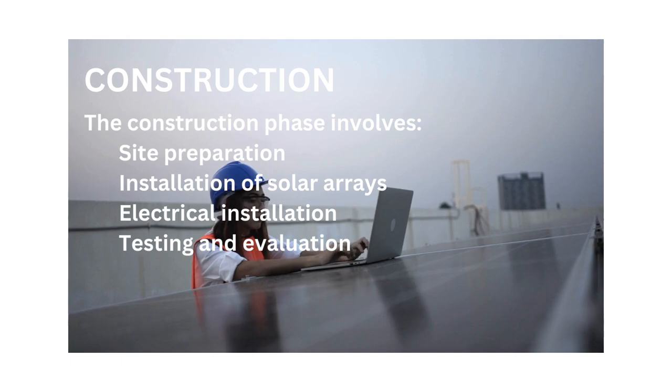Once the site is prepared and all necessary permits and approvals are obtained, construction can commence. The construction phase involves site preparation, installation of solar arrays, electrical installation and testing and evaluation.